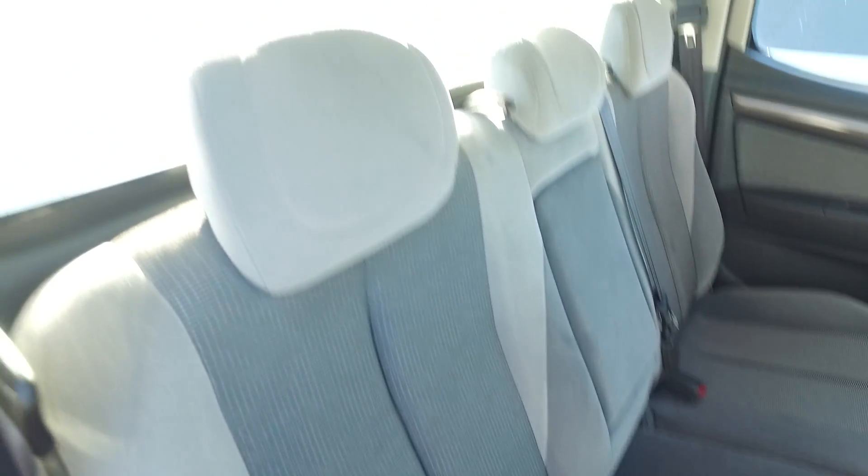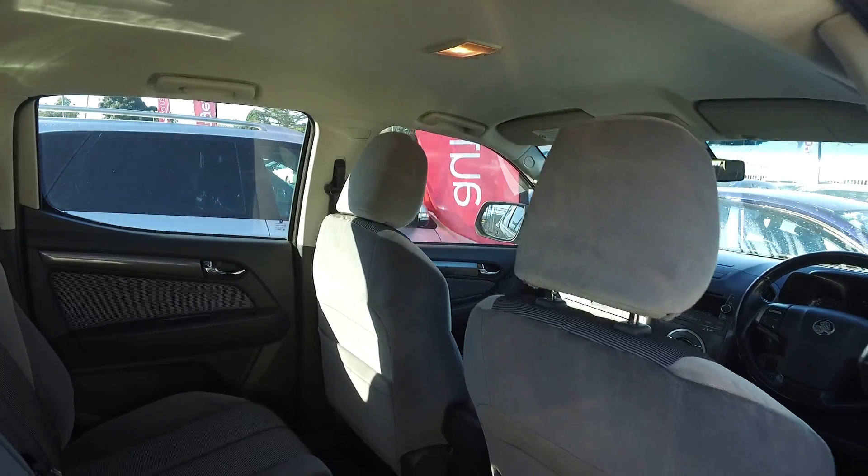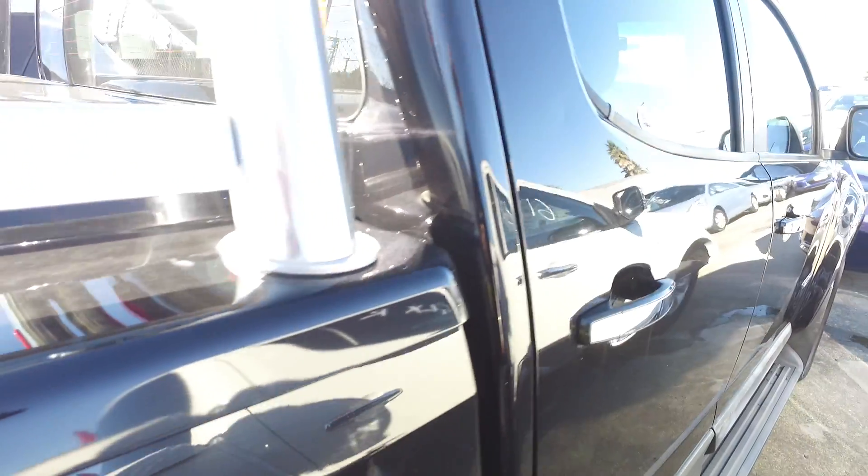But in saying that, we're always getting new stock every week — actually every day we're getting about 8 to 10 new cars — so I'm pretty sure if this one and all the other ones are gone by then, we'll just have replacement stock for them anyway.